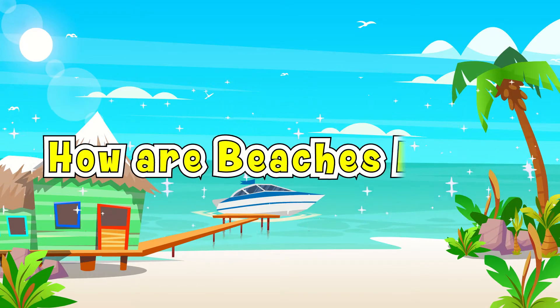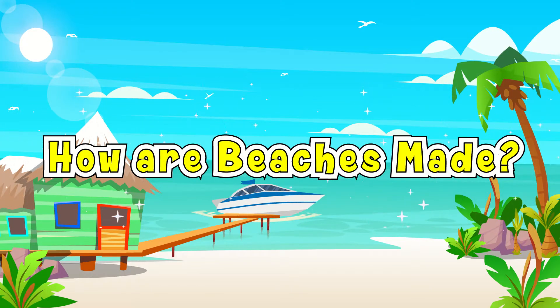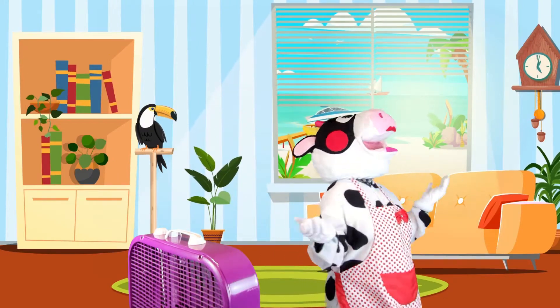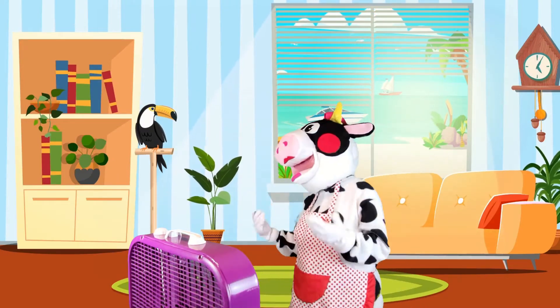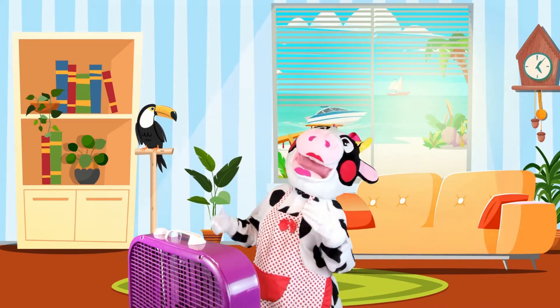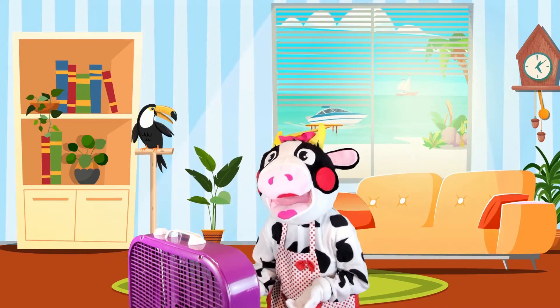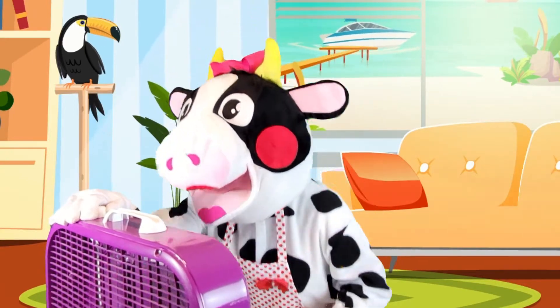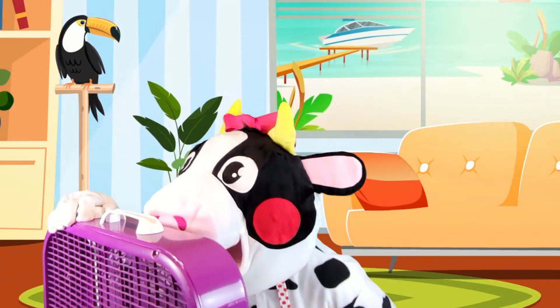Today's show: How Are Beaches Made? I'm so hot. This fan feels like it's blowing hot air. I sound like a robot. Robot Moolah to the rescue!